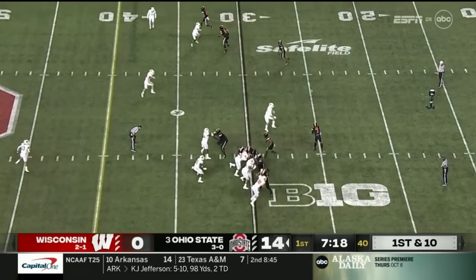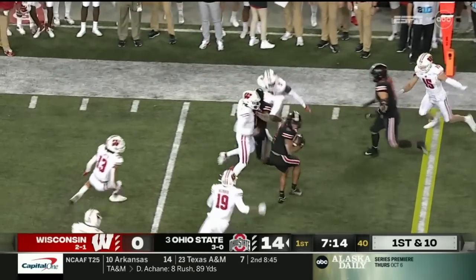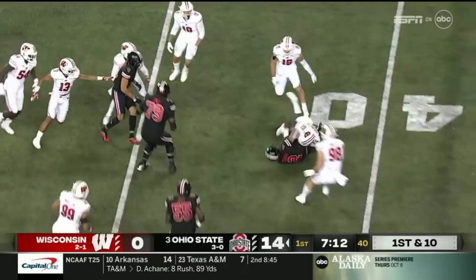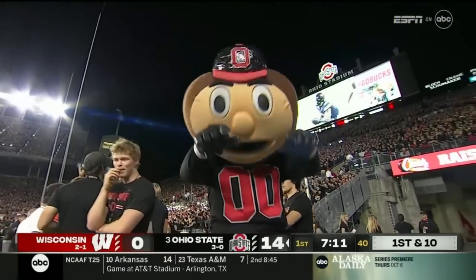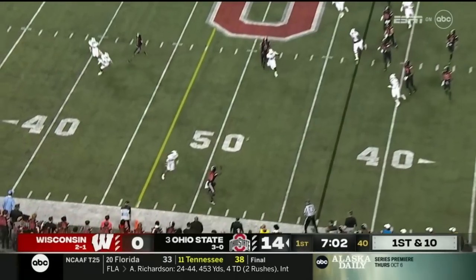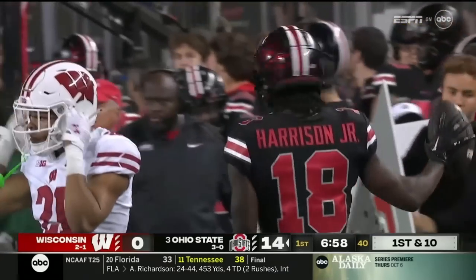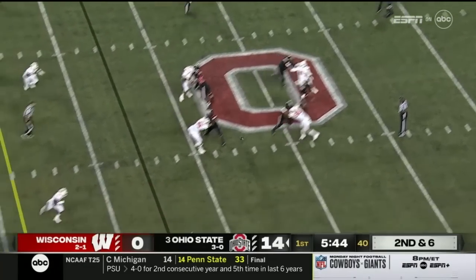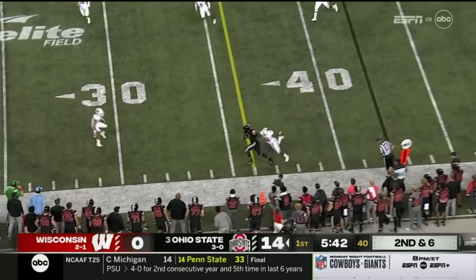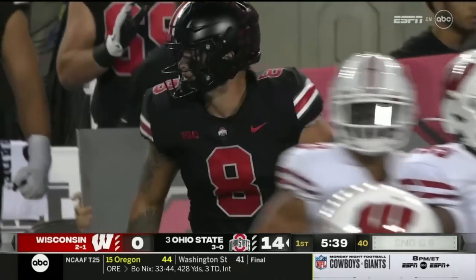Ohio State looks really good on offense so far. They pitch it to the edge and the catch is made by Ibuka. Gets a blocker, spins through some tackles. Ohio State, whatever Ryan Day is calling, they're executing very well. Now it's Harrison who makes a catch. Stroud six for six, already over 100 yards. Stroud gets the ball out again, complete to Stover, and he barrels for a first down inside the 30.